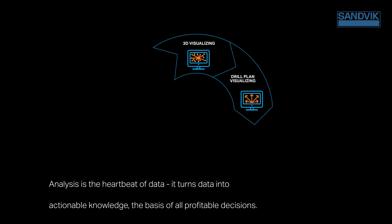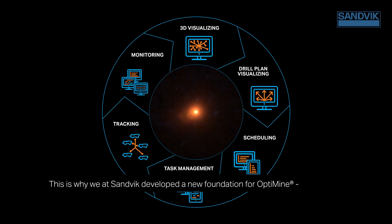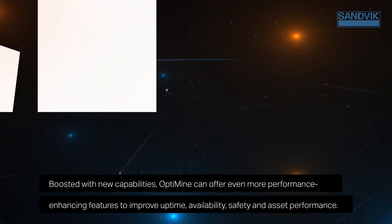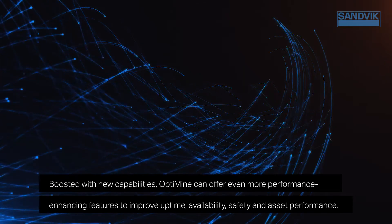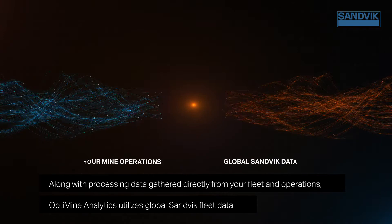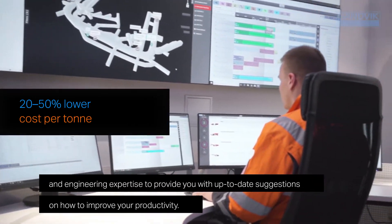Analysis is the heartbeat of data — it turns data into actionable knowledge, the basis of all profitable decisions. This is why we at Sandvik developed a new foundation for OptiMine. OptiMine analytics, boosted with new capabilities, can offer even more performance-enhancing features to improve uptime, availability, safety, and asset performance. Along with processing data gathered directly from your fleet and operations, OptiMine analytics utilizes global Sandvik fleet data and engineering expertise to provide you with up-to-date suggestions on how to improve your productivity.